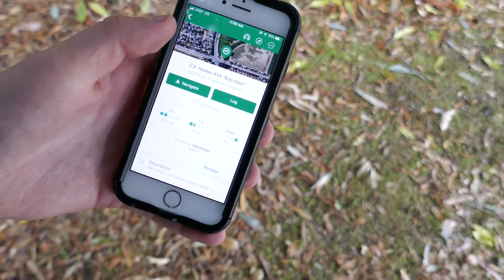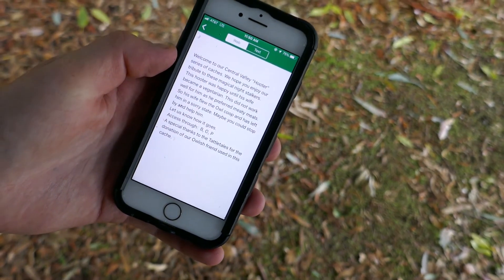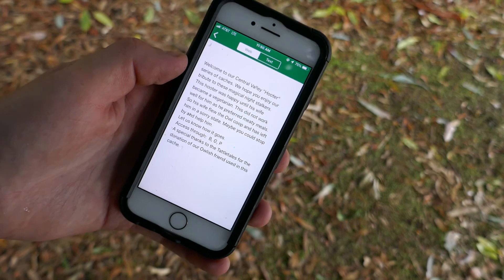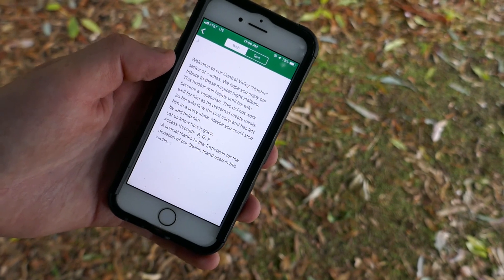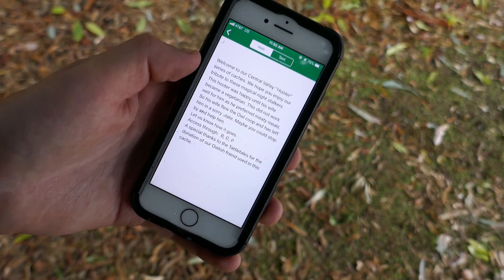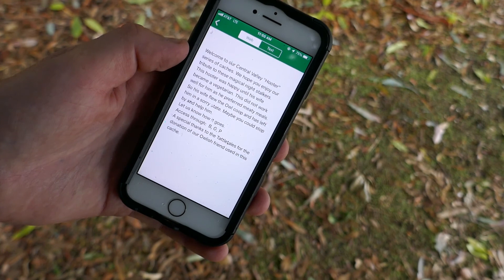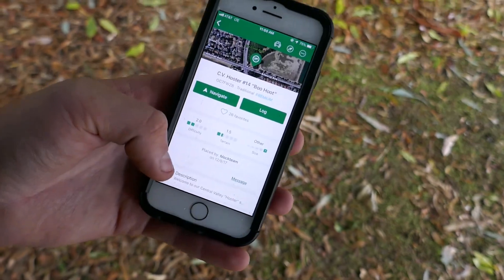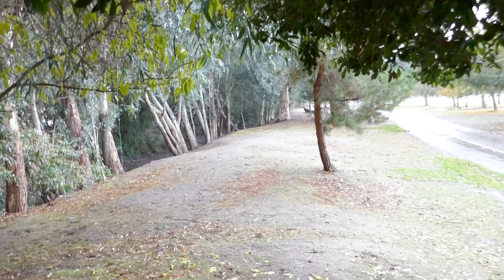Boo Hoot. CV Hooter number 14. Welcome to our Central Valley Hooter series of caches. We hope you enjoy our tribute to these magical night stalkers. This Hooter was happy until his wife became a vegetarian. This did not work well for him as he preferred meaty meals, so his wife flew the owl coop and left him in a sorry state. Maybe you could stop by and help him. Access through BGP. A special thanks to the Tattletales for the donation of our owl. Apparently whatever we're looking for has to do with an owl. We're 0.2 miles in that direction.